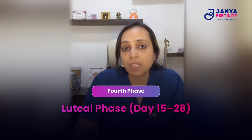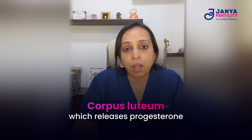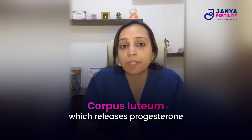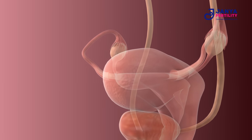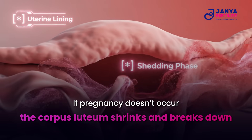After ovulation, the empty follicle becomes a structure called the corpus luteum, which releases progesterone. This hormone is required for supporting the uterine lining, preparing it for a fertilized egg. If pregnancy doesn't occur, the corpus luteum generally shrinks and breaks down.